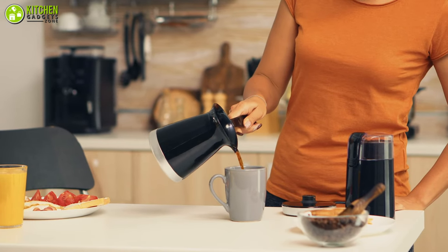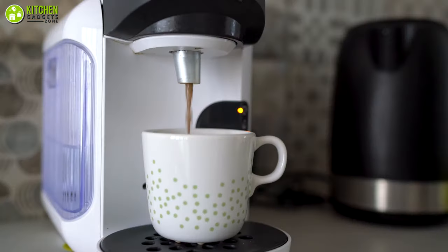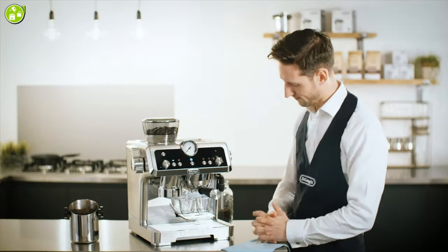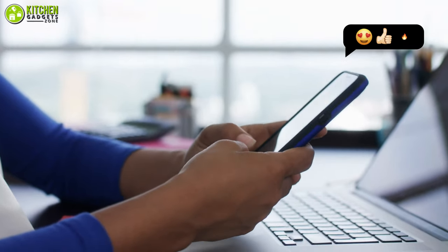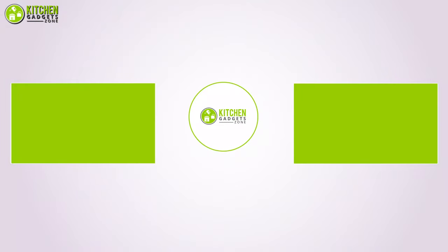Overall, you won't be confused about which coffee maker you need after going through this helpful list of coffee makers. That being said, we are now at the end of the video — hope you loved it, and subscribe if you did. In the comments, let us know if you find any of these suggestions helpful. Stay tuned if you want more videos like this.